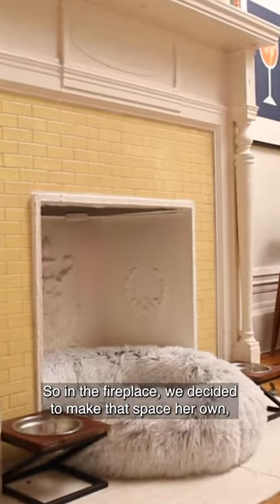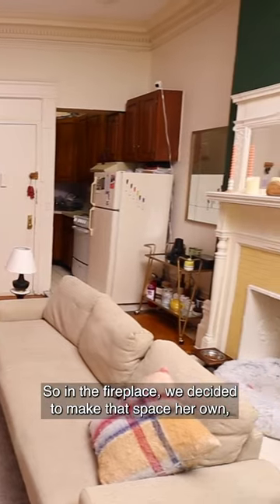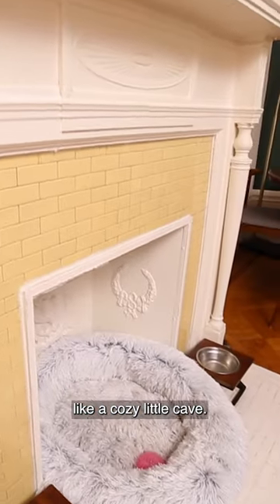When we originally designed the apartment, Chonka wasn't here, so in the fireplace we decided to make that space her own, like a cozy little cave.